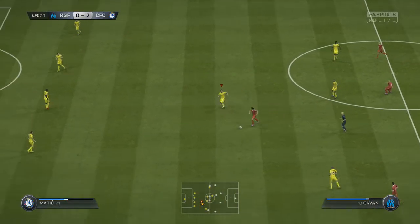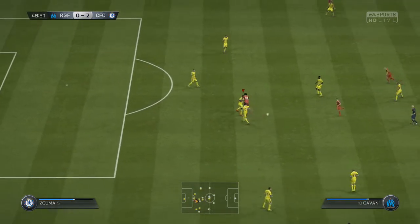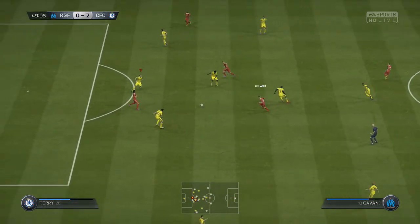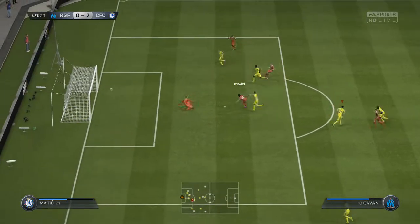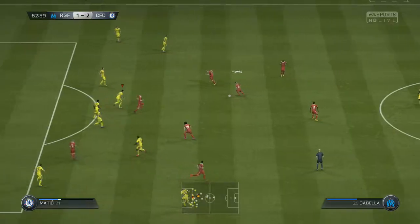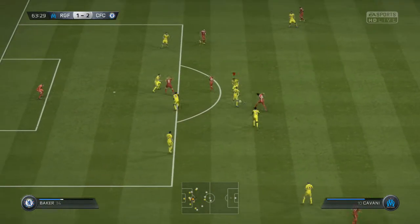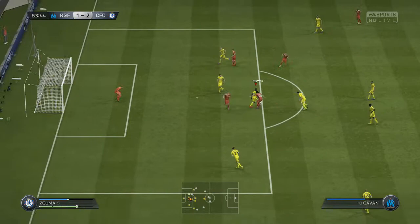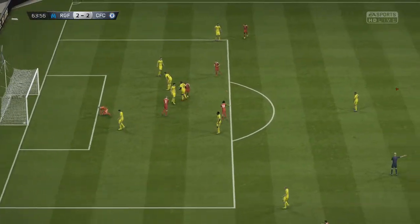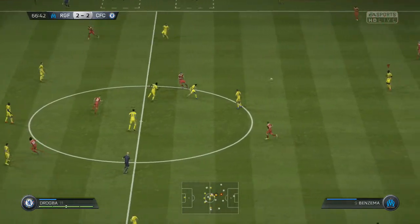Straight from kickoff in the second half he goes on attack with Cavani — really annoying being able to walk through teams from kickoff like that. I think it was John Terry who kept him onside and let him put it in to make it 2-1. Then Cavani scores again 20 minutes later — Mikel and Kurt Zuma both kind of winning the ball but couldn't quite clear it, making it 2-2.